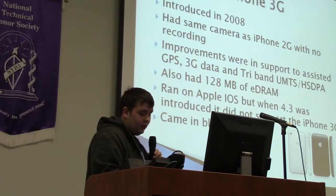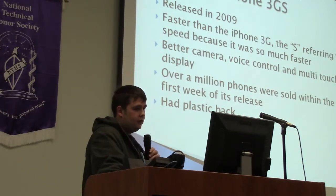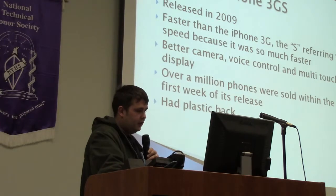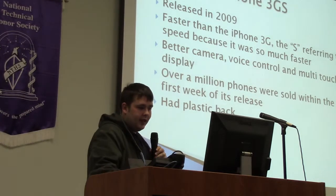The iPhone 3G came in black or white. Then in 2009, the iPhone 3GS was released — faster than the 3G, with the S referring to speed. It featured a better camera, voice control, and a multi-touch display. Over a million phones were sold within the first week of its release. The only downfall was its plastic back.